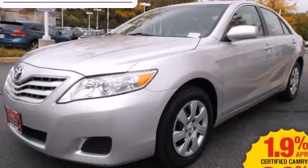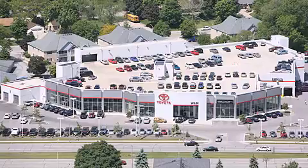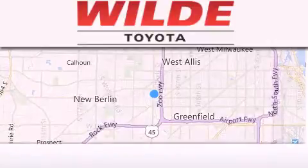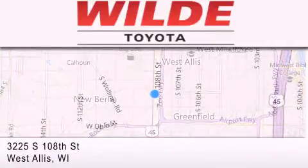Stop by today and test drive this automobile for yourself. Wild Toyota is located at 3225 South 108th Street in West Allis. Our goal is to exceed all of your expectations to ensure that you'll return for future visits.